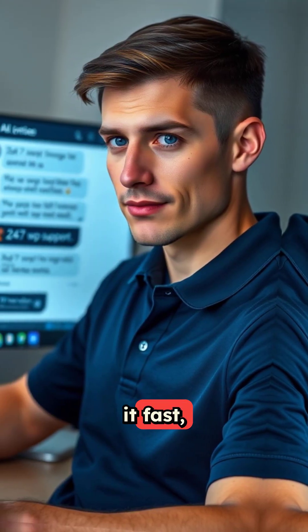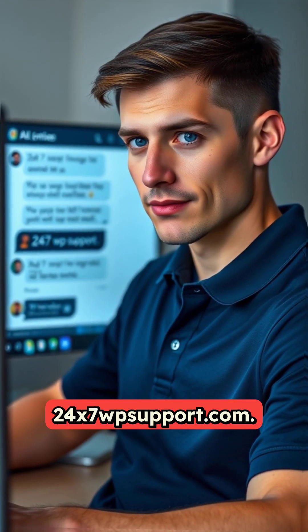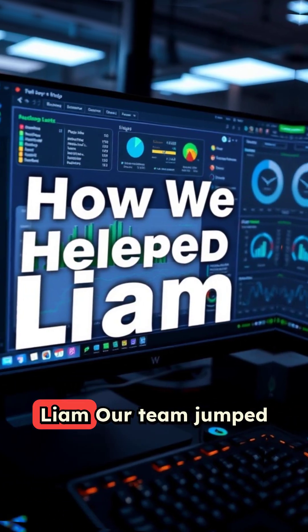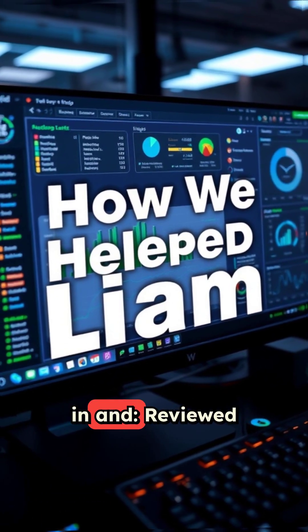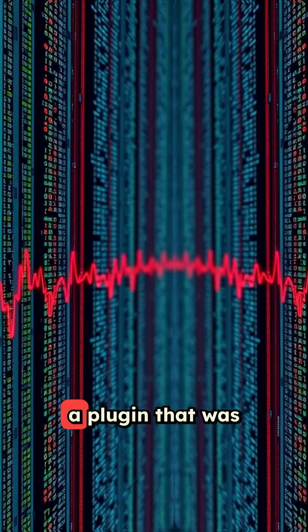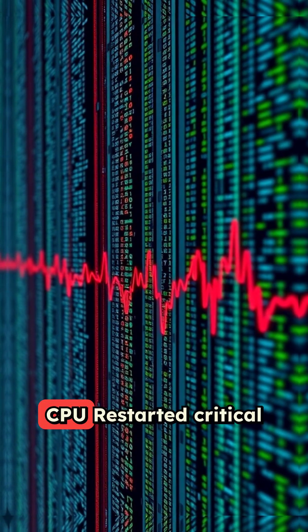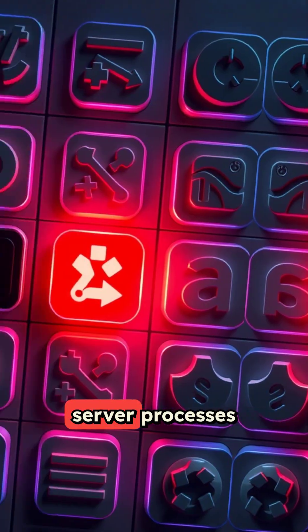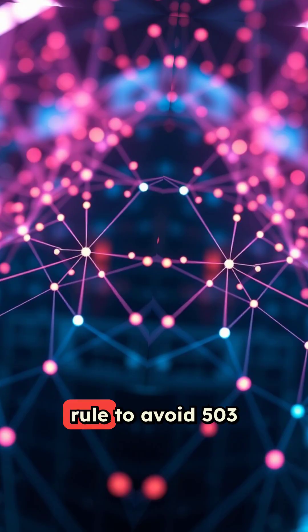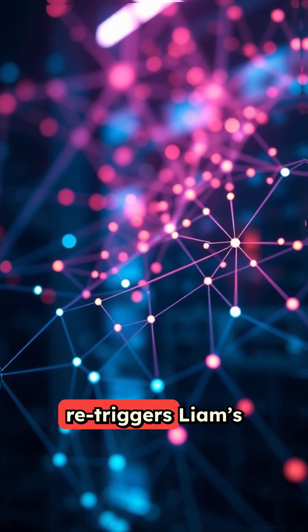Desperate to fix it fast, Liam contacted the support team at 24x7 WPSupport.com. Our team jumped in and reviewed server logs to identify memory spikes, deactivated a plugin that was consuming excessive CPU, restarted critical server processes, disabled stuck cron jobs, and added a fallback rule to avoid 503 re-triggers.